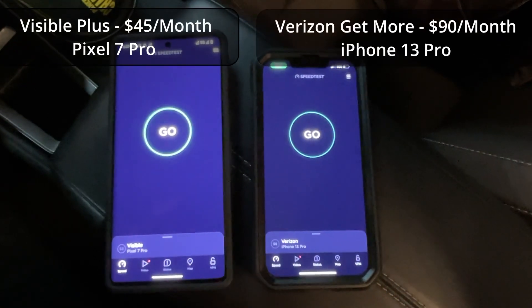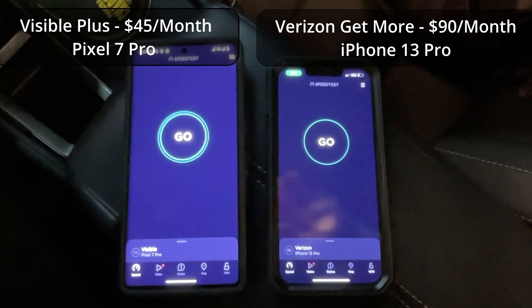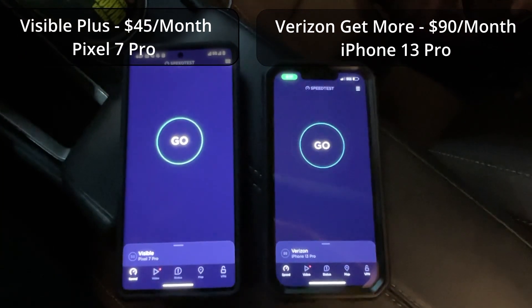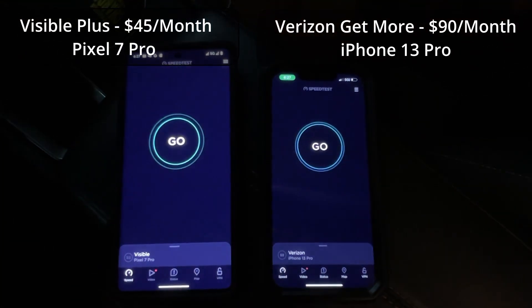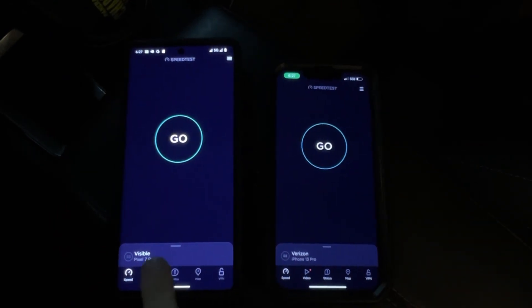I am conducting a speed test between Visible Plus on my Pixel 7 Pro on the left and Verizon Get More on my iPhone 13 Pro on the right, which are the two highest plans offered by the two carriers.